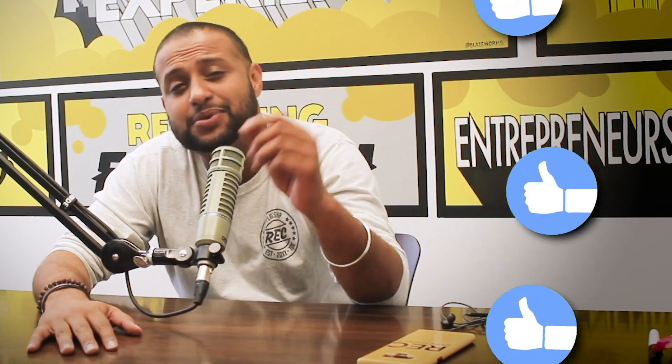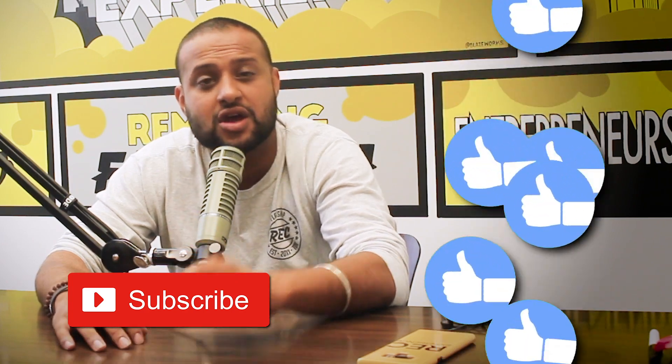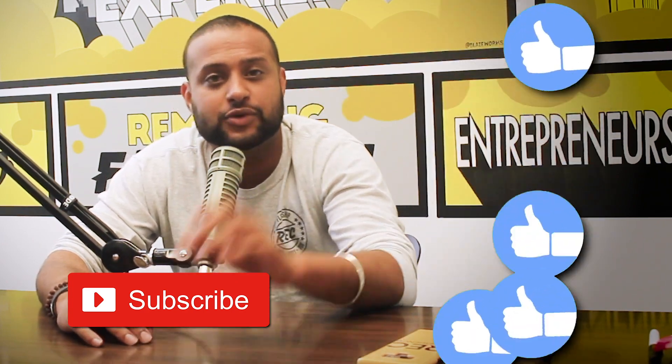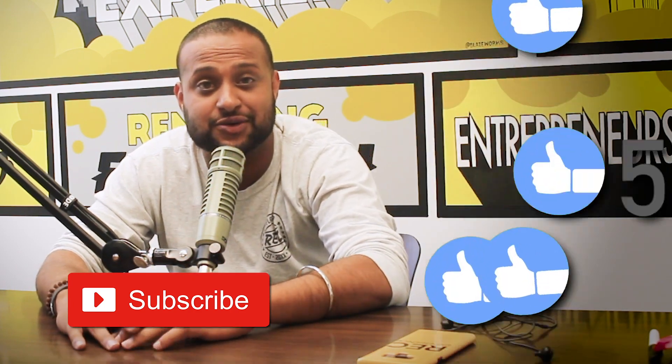Huge congrats to you — I'm finally part of the club! Hey guys, thanks so much for watching and listening. Please take a second right now to subscribe and follow us on whatever podcast platform you're on. It means the world to us. Thank you.